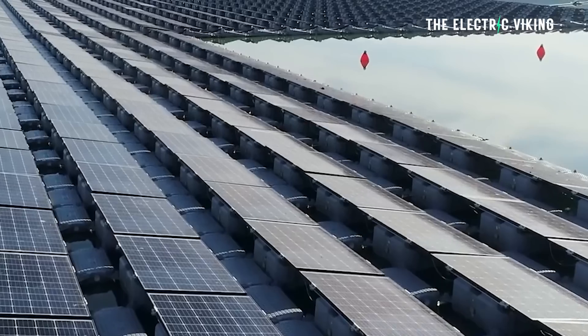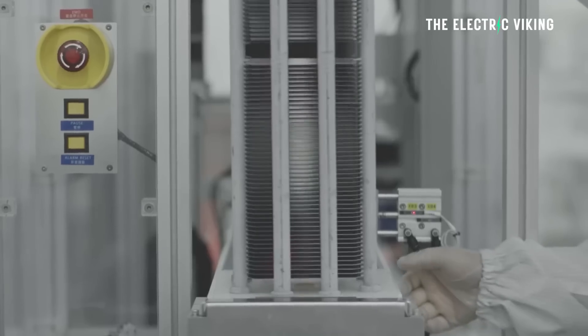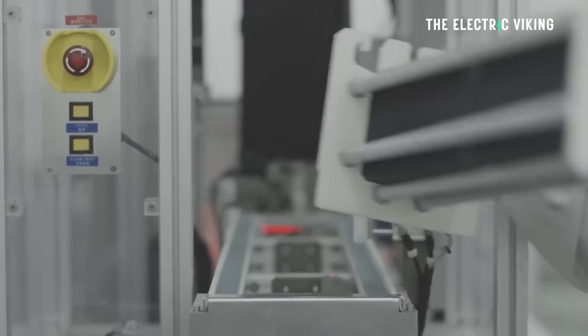Even at this point, the device is not close to being deployed in the field — we're years away. Its efficiency currently is actually pretty poor, and there's a lot of work to be done before they can mass manufacture these panels.